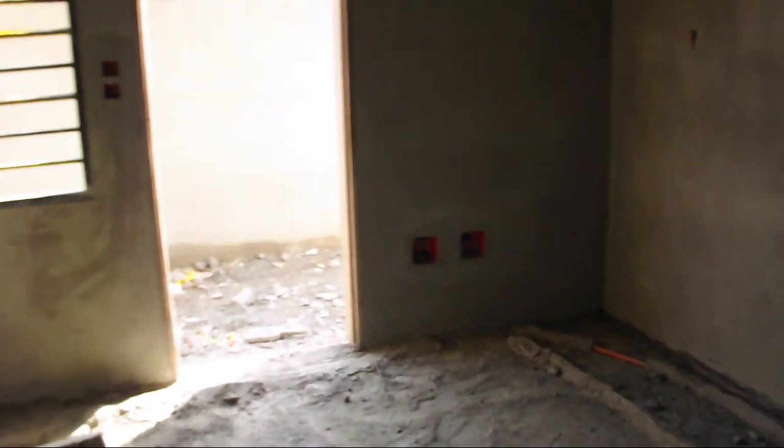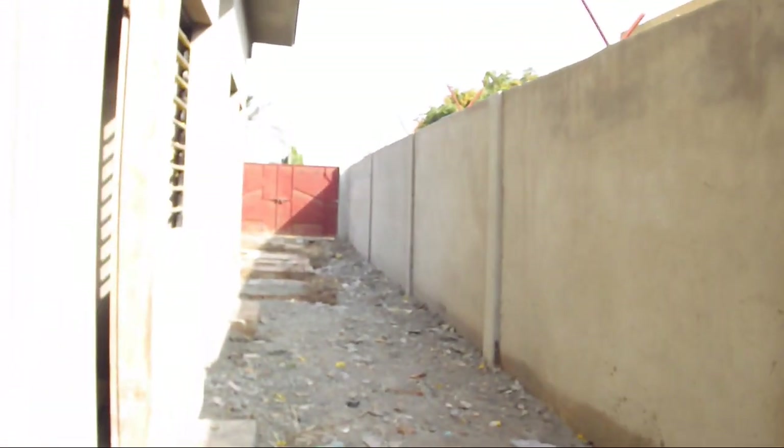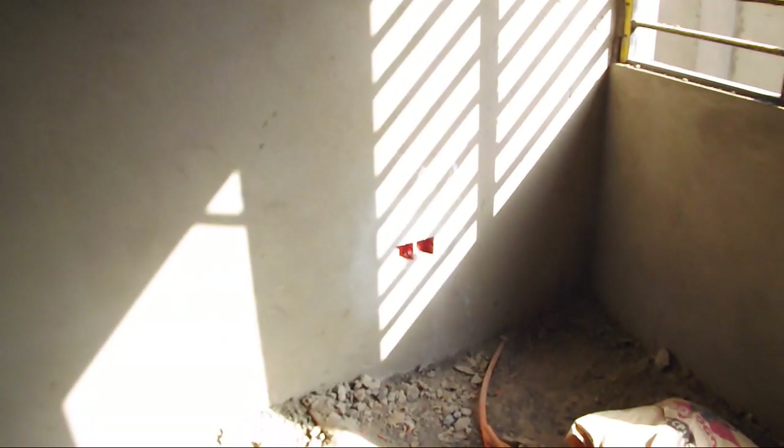This is the storeroom — the storage room. It's fairly small, and one of the reasons why in the galley kitchen we're going to have some large-size cabinets to provide more storage for household items.